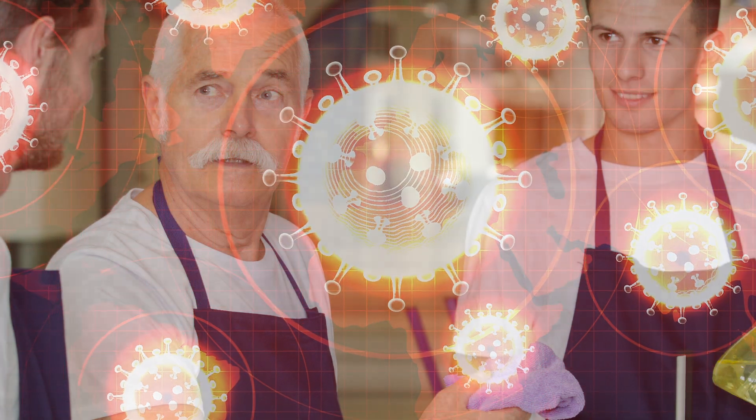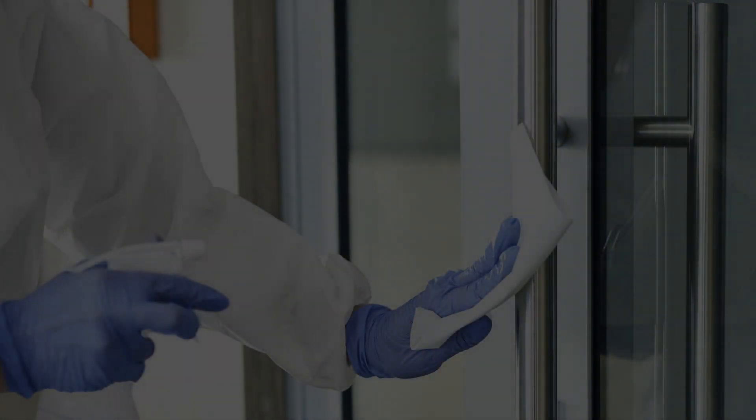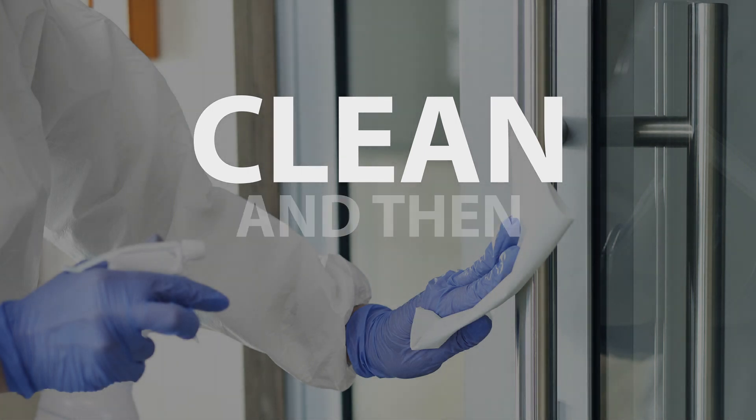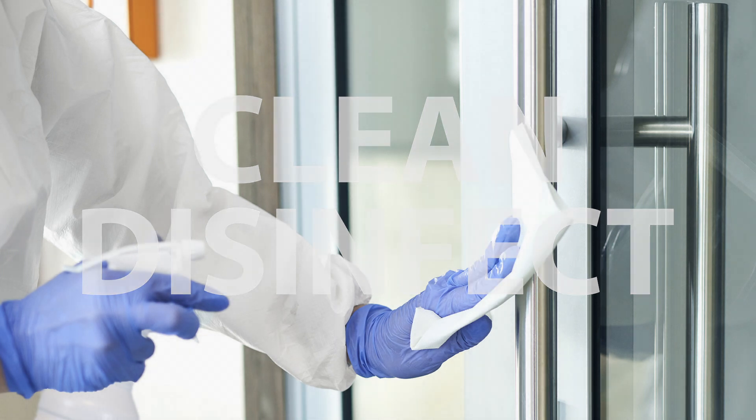In this short video we'll discuss that. First, it's important to remember disinfection is a process, not just a product. The CDC has always recommended this.